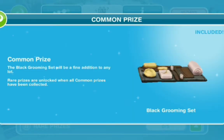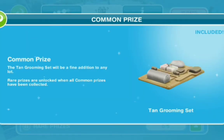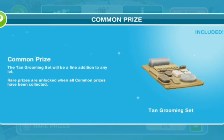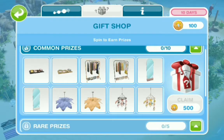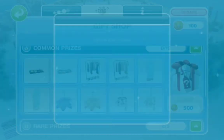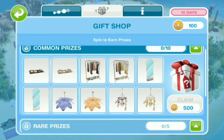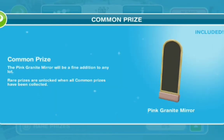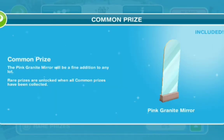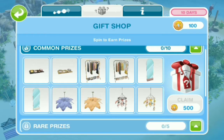So we're going through the common prizes here. We're going to do the black grooming set, which I swear I am just so happy about. And then we've got the tan grooming set as well too. We have the gold standing clothes rack — that's going to go so good in the boutique — and then you have it in brass as well too. You've got the pink granite mirror and you have a white granite mirror.